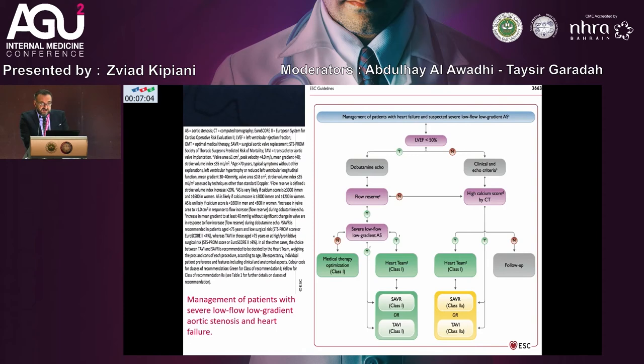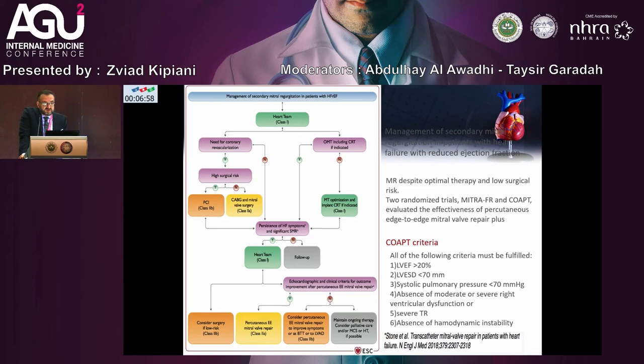Also, the recommendation covers management of secondary mitral regurgitation in patients with heart failure and reduced ejection fraction. For mitral MR despite optimal therapy and low surgical risk, two randomized trials — MITRA-FR and COAPT — evaluated the effectiveness of percutaneous edge-to-edge mitral valve repair. The COAPT criteria require the following: LVEF less than 20% and left ventricular end-systolic diameter less than or equal to 70mm.